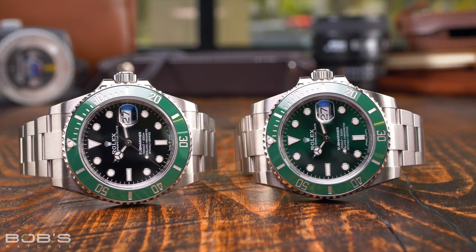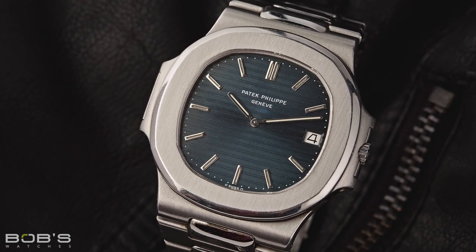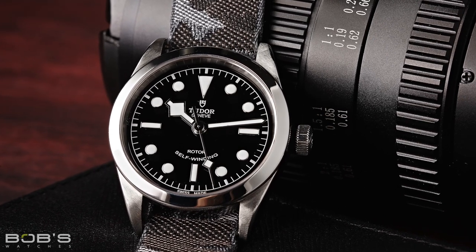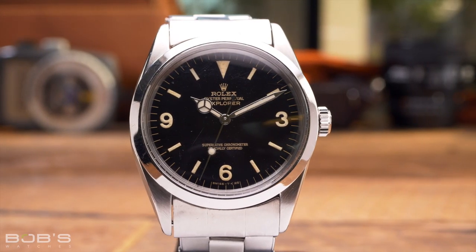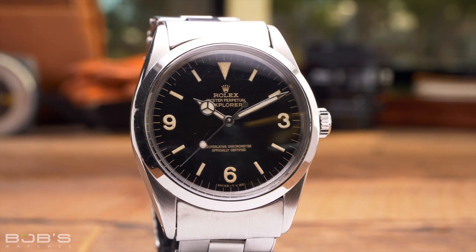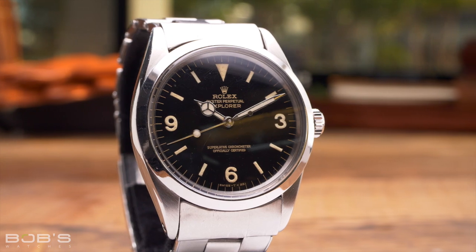On the luxury-oriented side of the spectrum, you have legendary models such as the Patek Philippe Nautilus and the Audemars Piguet Royal Oak, while on the more utilitarian side, you'll find watches like the Tudor Ranger and the non-diver models from the Black Bay collection. Rolex's very first sports watch, the Explorer, debuted in 1953 to celebrate mankind's successful summit at Mount Everest, and it falls into this category as it's about as pure and straightforward as you can get with its simple but functional time-only display.